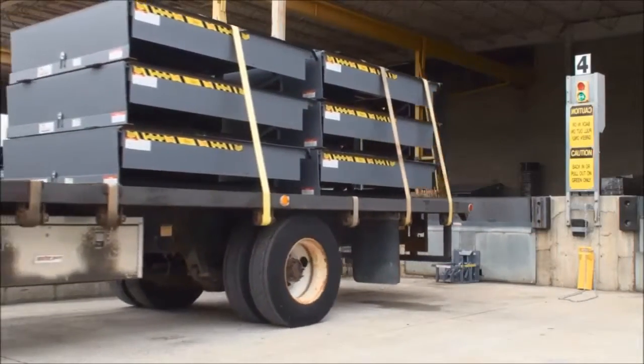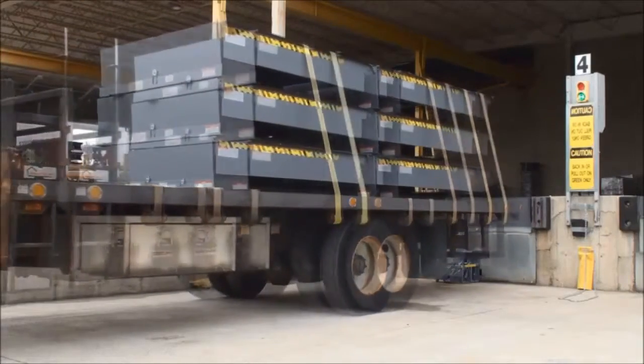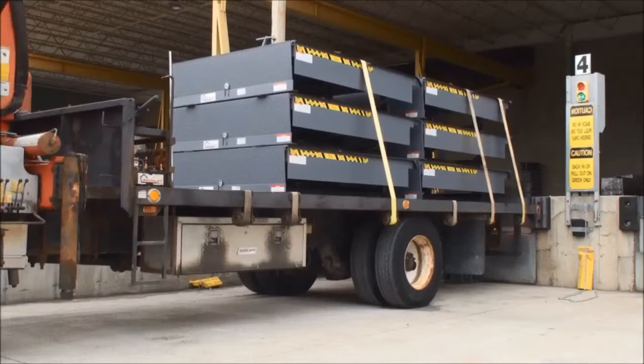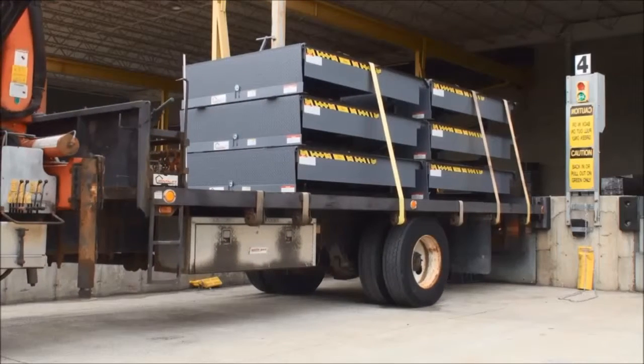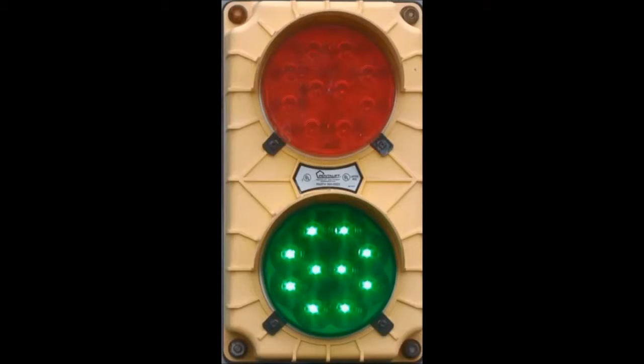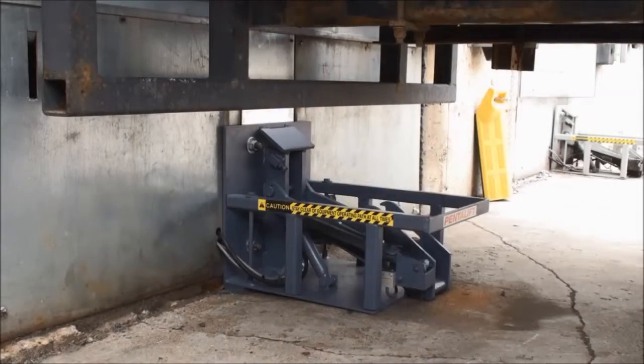Pentelift vehicle restraint safety systems are designed to prevent unscheduled vehicle departure. The restraint safety system consists of a mechanical locking device and a signal package. An exterior green light signals to the truck driver that it is safe to either back a vehicle into position or to depart the loading dock area.